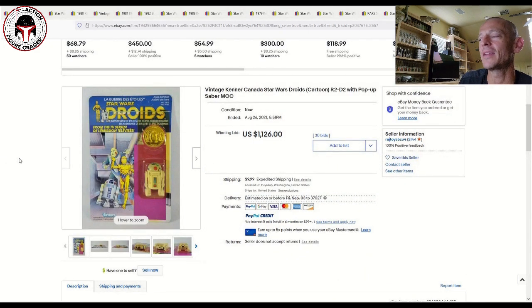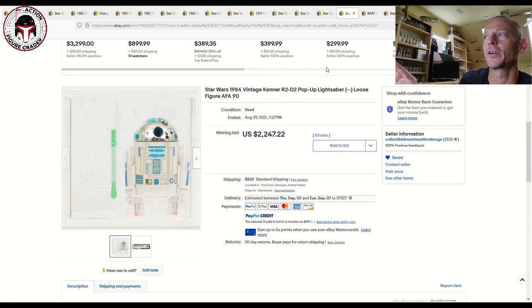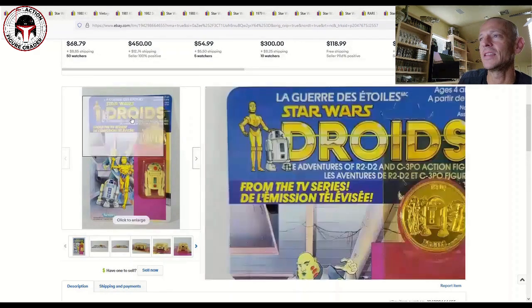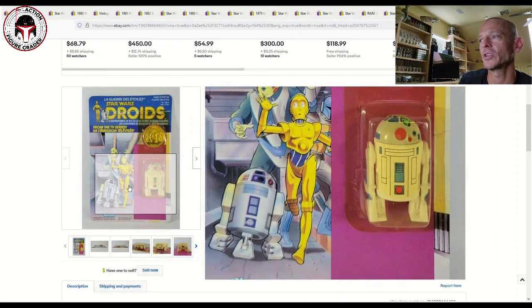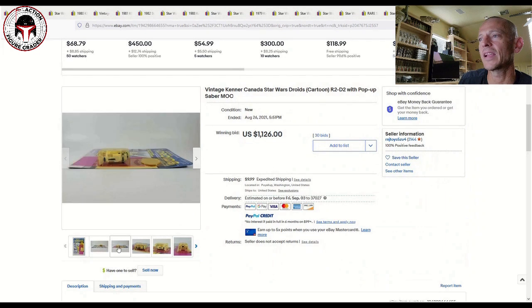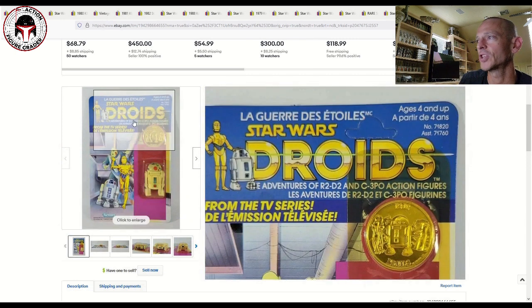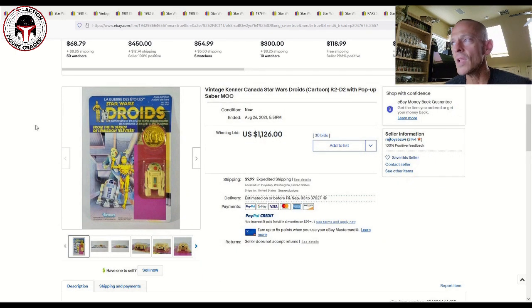To finish, you paid $2,247 for the standard Last 17 R2-D2 AFA 90, but you could also get the Canadian mint-on-card Droids version of the pop-up R2-D2. It was yellow but looked really nice — probably an 85 overall to my eye. That one sold for $1,126 plus shipping, which I thought was a very fair price given what R2-D2 pop-ups have done, both Last 17 and the Droids version. Nice to see someone get a pretty good deal.